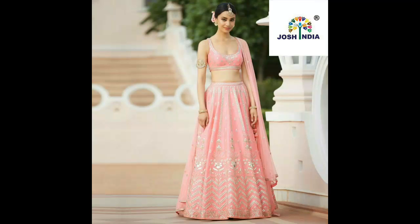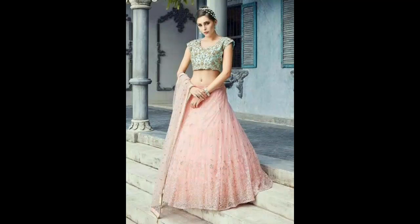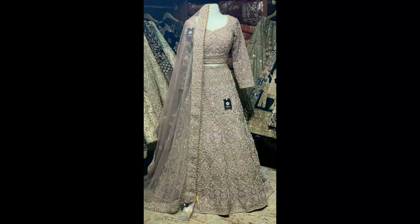So you can see the entire collection and you can select which one is best and make it for yourself. So viewers, this was our video today. We will be available with such videos until next time.